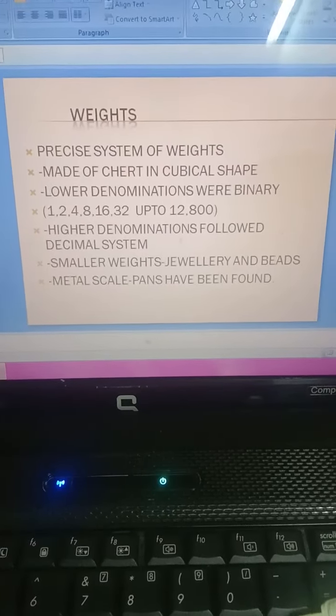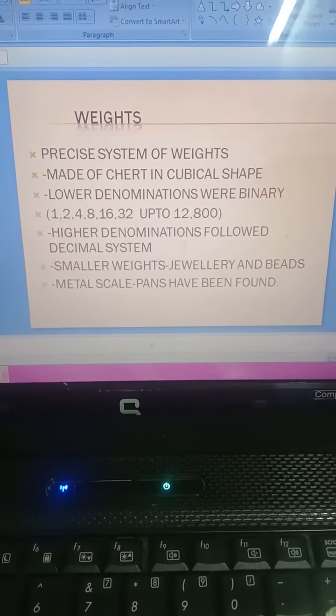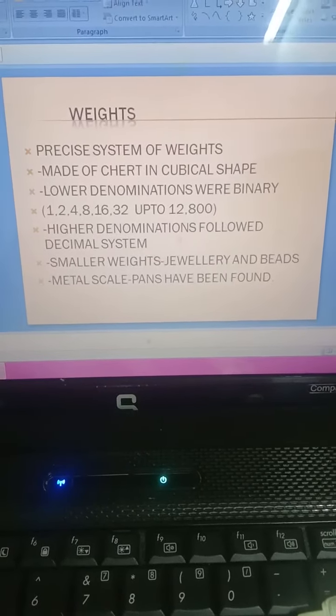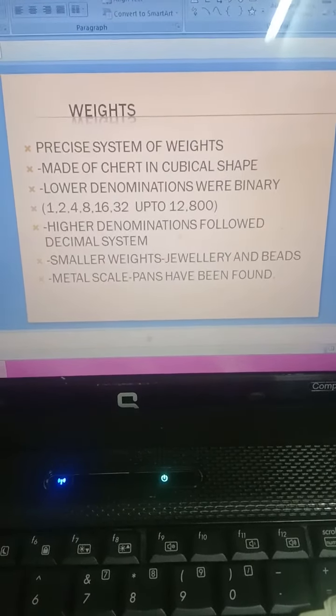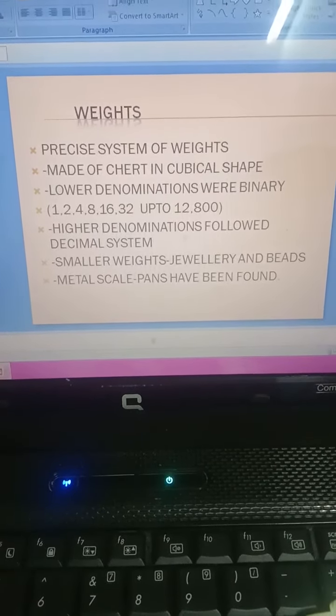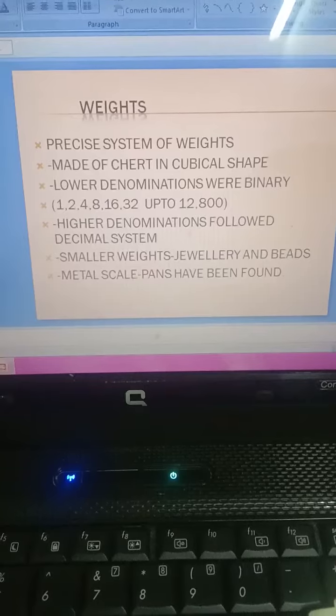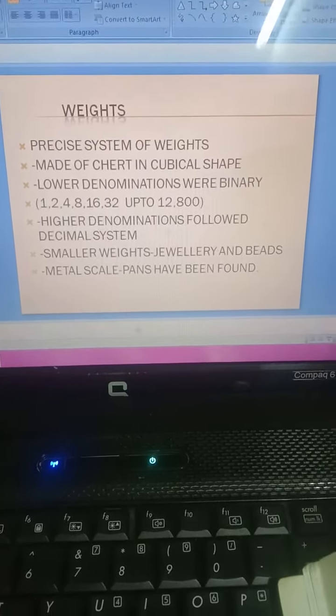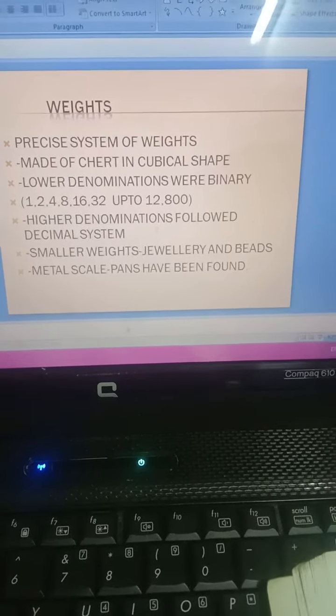Higher denominations followed the decimal system. Smaller weights were used for jewelry and beads selling. Metal scales have also been found, and pans have been found as well. So this is the system of weights.